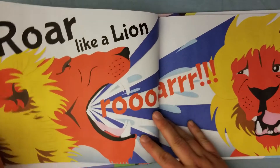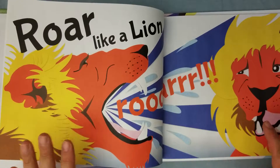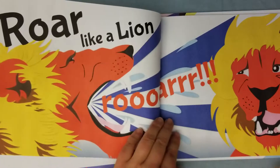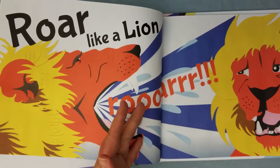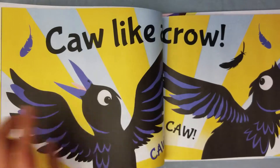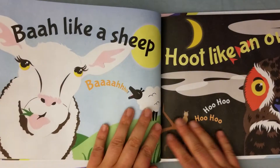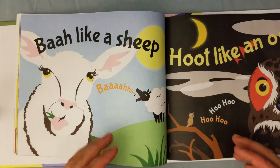In the beginning, you start off with this beautiful spread. The animals aren't realistic in terms of photographic, but they're fun — look at these illustrations, they're silly! You roar like a lion, and you go through all of these animals. Toward the end of the book, they have two animals per page, so it increases in speed.